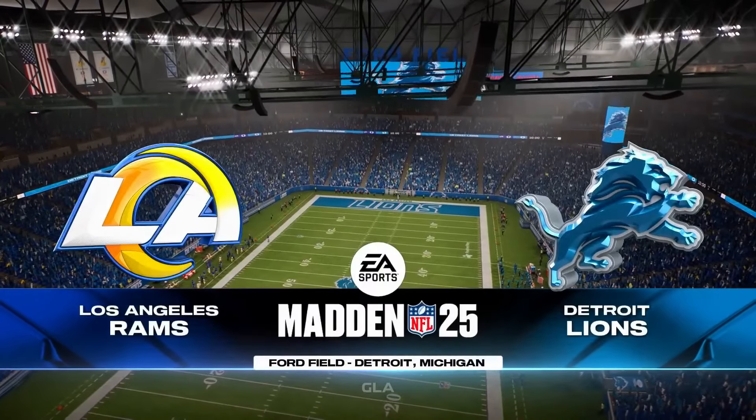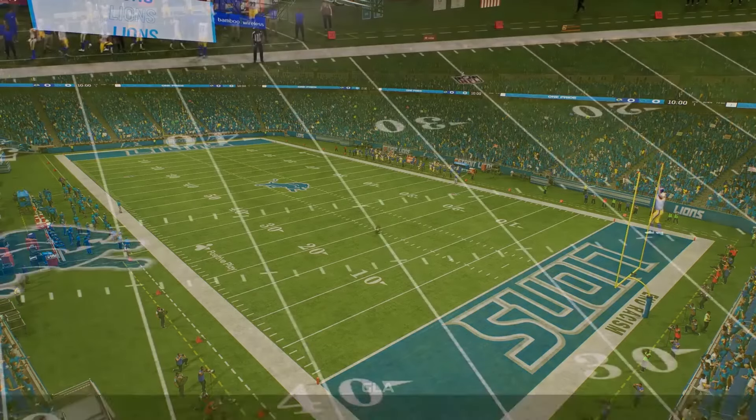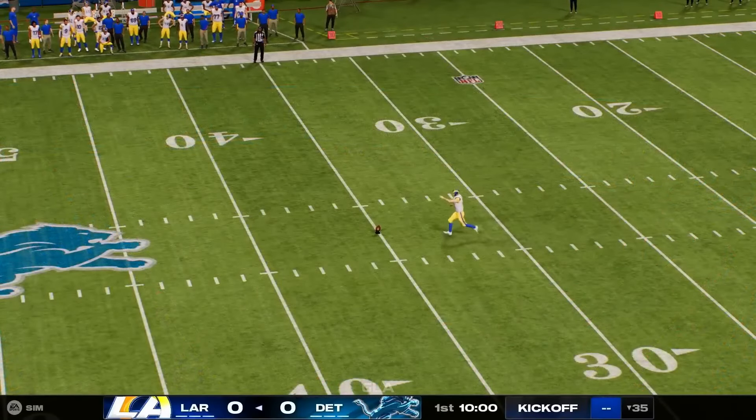Downtown between Brush Street and I-375, that's where we're located in the heart of Detroit, at Ford Field, which first opened back in 2002.